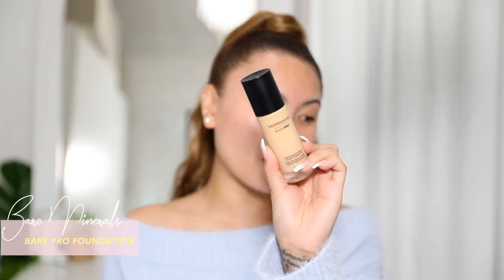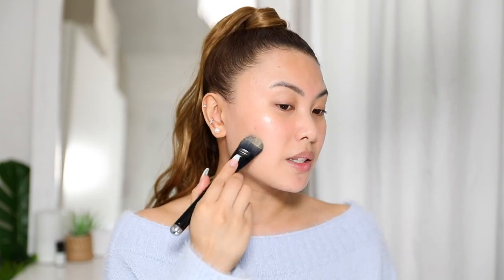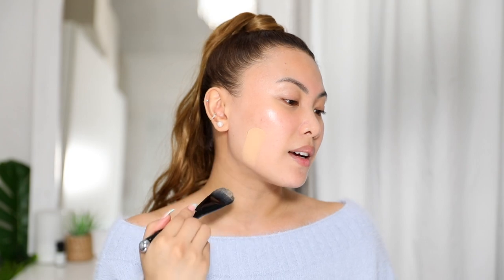Next up is foundation — this one is by Bare Minerals, the Bare Pro foundation. I think it's a really perfect match if you've got a similar Asian skin tone with a yellow undertone. Sandstone 16 is an amazing match. It's buildable coverage and it just doesn't cake up and doesn't oxidize.